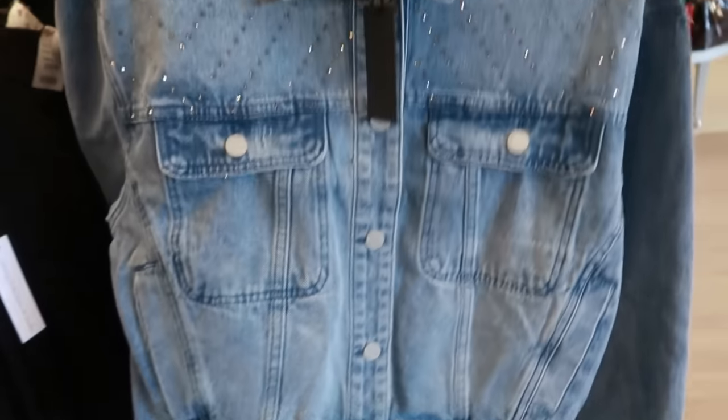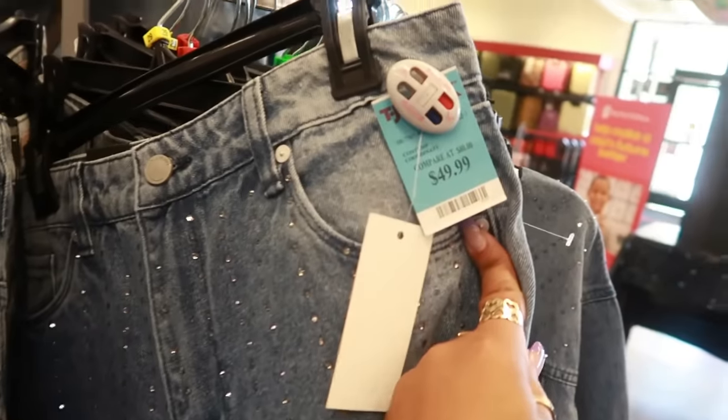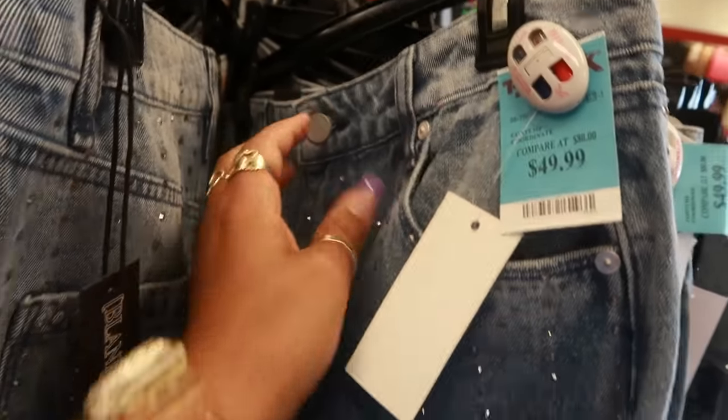So this is Blank New York — and that's what it would look like. I like that. The pants are $50 and they're the same brand, Blank New York.